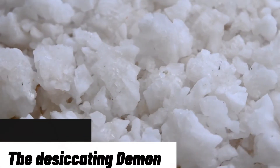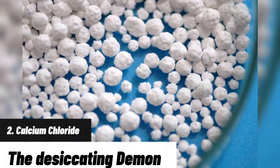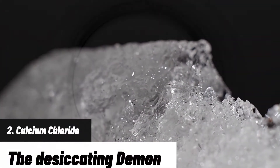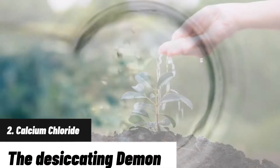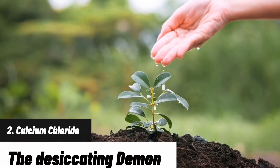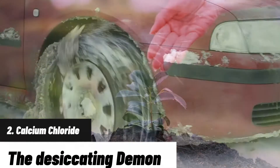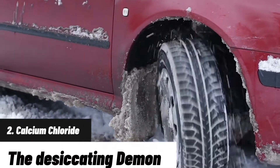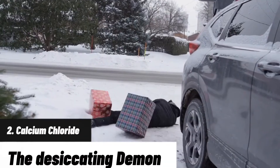Calcium chloride — the desiccating demon. Next up, we have calcium chloride. It's a sneaky one. It melts ice at super low temperatures, making it seem like a winter hero. But beware, this demon loves water so much that it will suck the moisture right out of your plants. Desiccation nation, anyone? And let's not forget the slippery residue it leaves behind, causing more slip and falls than an icy pavement.